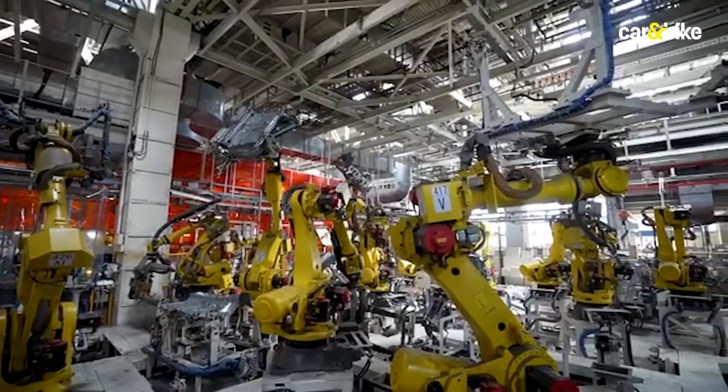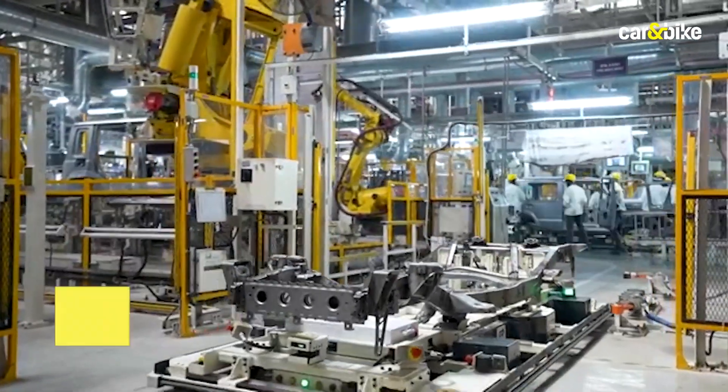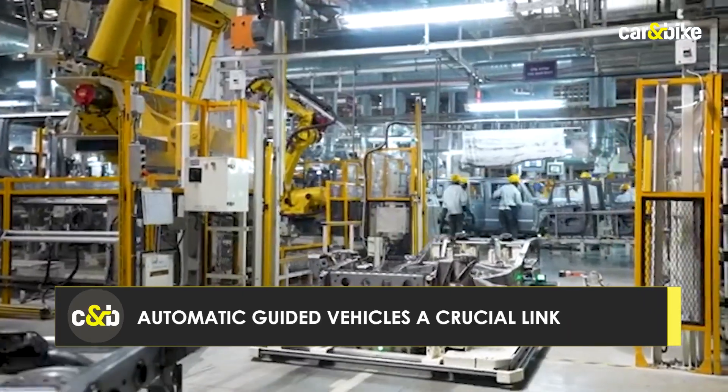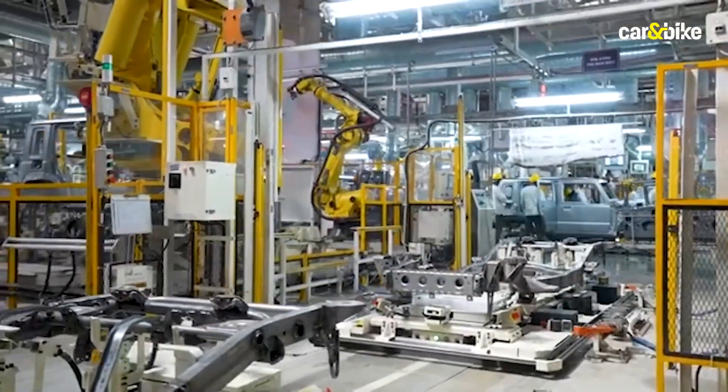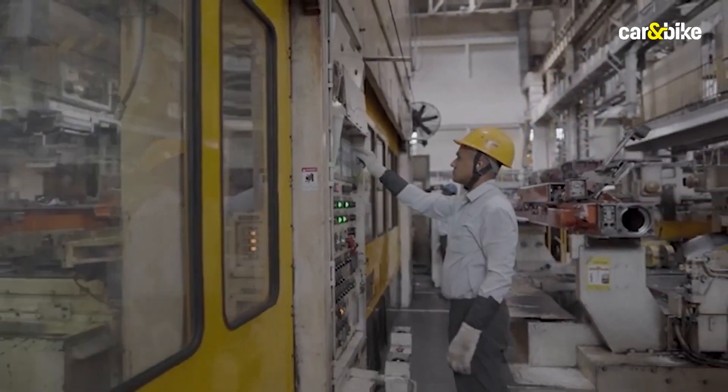An interesting sight on these lines are automatic guided vehicles that transfer various parts to designated areas around the shop floor. These self-charging machines stop automatically if there is an obstacle in their path and start moving only once the path is clear.